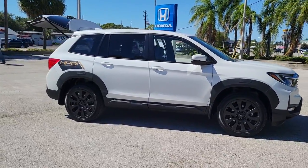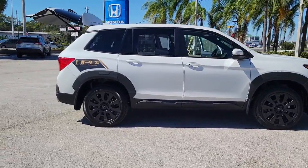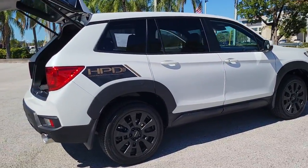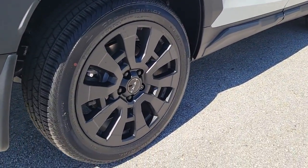Here is a wonderful 2022 Honda Passport — the mid-sized crossover with all the features you need to make your outdoor adventures fun and comfortable.